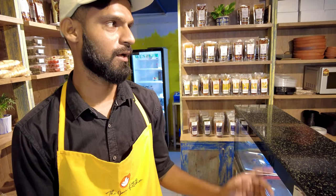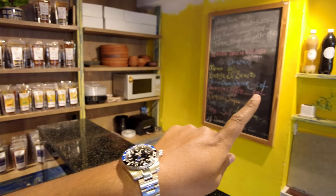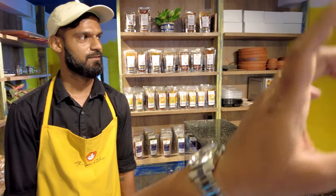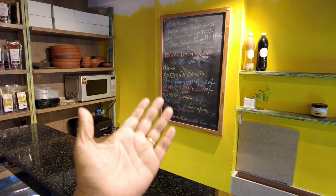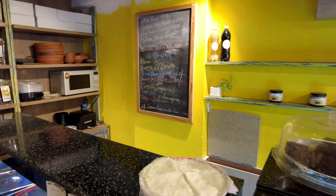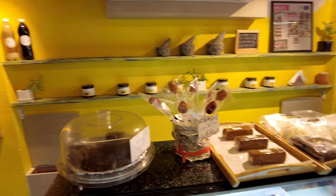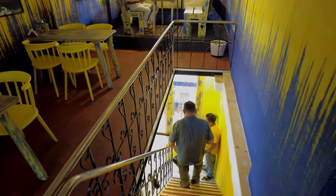They also have a drink called orshata — made out of almonds — at 90 rupees for a glass and 500 rupees for a full bottle. As the manager mentioned, it's a forgotten traditional drink that the owner is recreating along with all the old dishes that were lost in history. We're going to try both the orshata and the kokum drink. Let's head upstairs to the seating area!